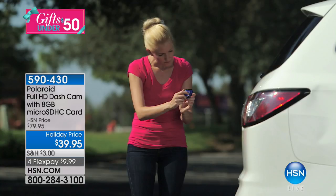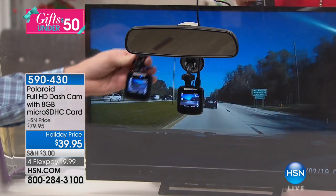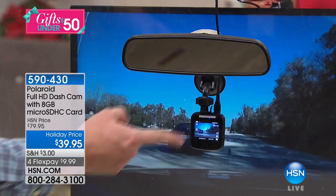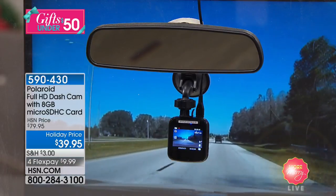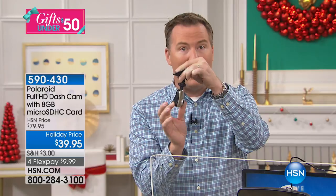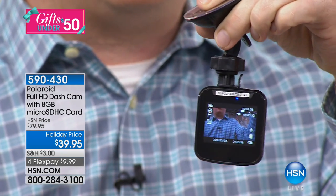To add this to your vehicle, it's extremely easy. It has a little suction cup mount. My wife puts hers all the way over to the left; I've got mine tucked up behind the rear-view mirror. Once you mount it to the windshield, we give you an extra-long cable that you plug directly into your power adapter — that's going to keep it charged and recording. As soon as you turn the car on, it automatically records. You can also turn it around if you want to point it towards the back of the car.